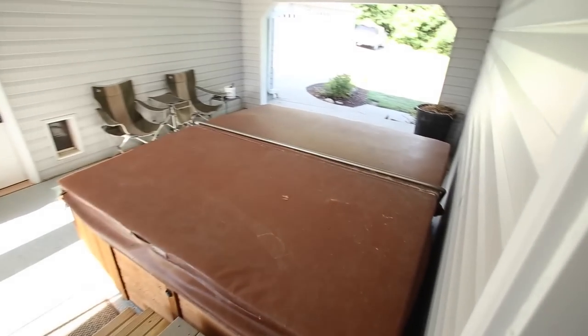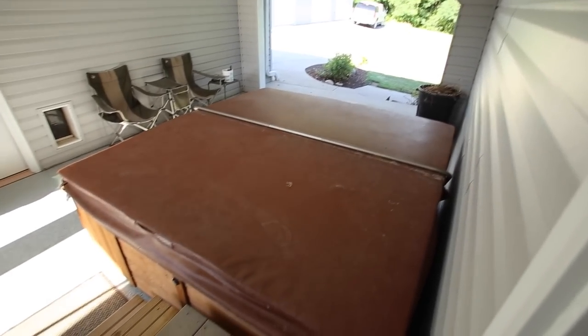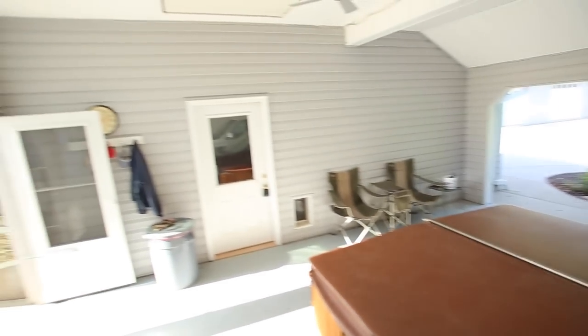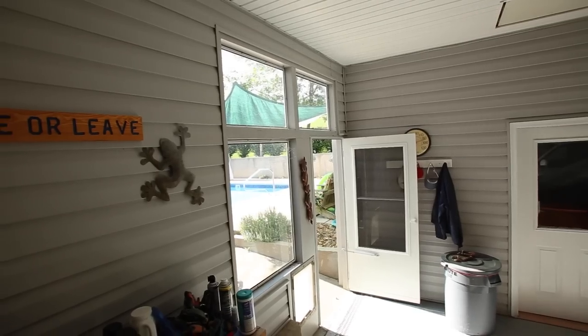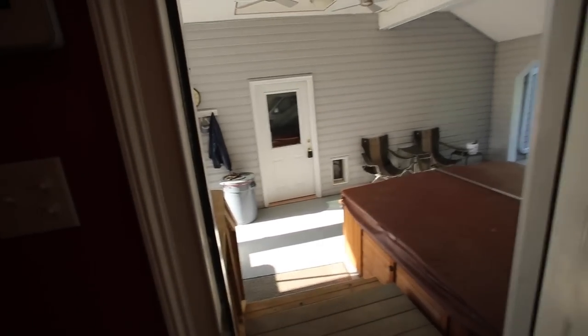Let me show you out here real quick. There's a full-size hot tub — that's an eight-by-eight-footer, like a 500-gallon job. And then there's the pool. I'll show you all that in a moment, along with the garage of course.